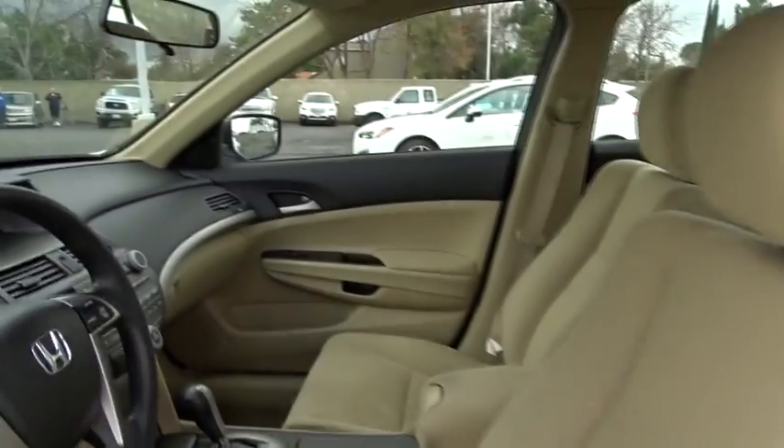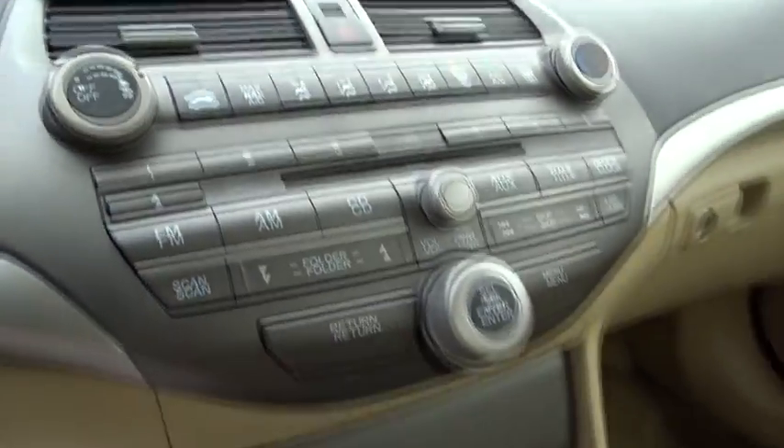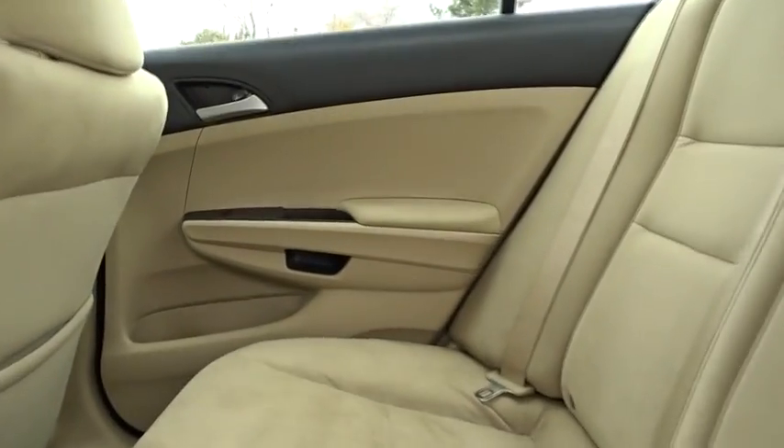Your new ride is just a phone call away. We'll be right back.